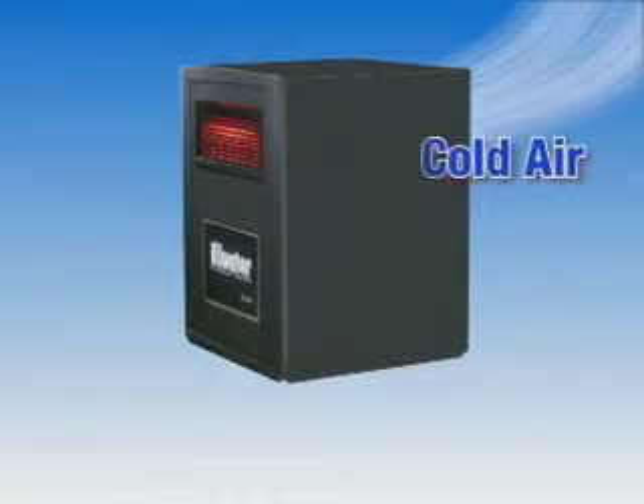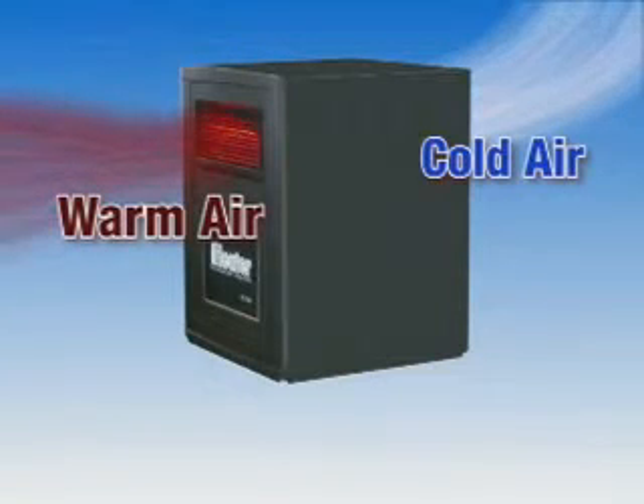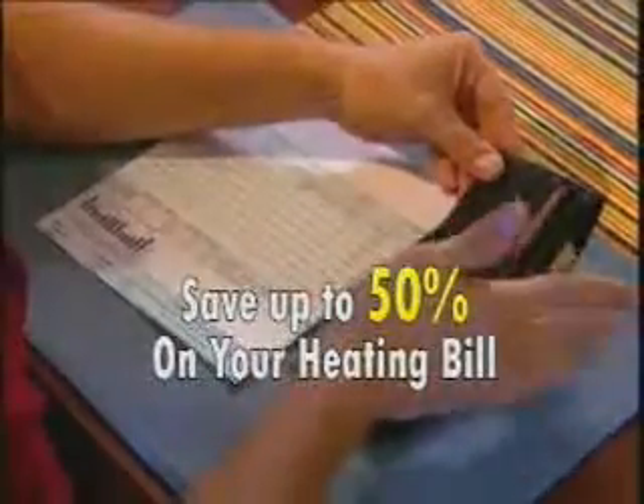The iHeater takes heating technology to a new level with its unique infrared heating element that uses less energy to produce more heat and is better for the environment. And since you're using less energy, you're lowering your heating bills, saving you money.